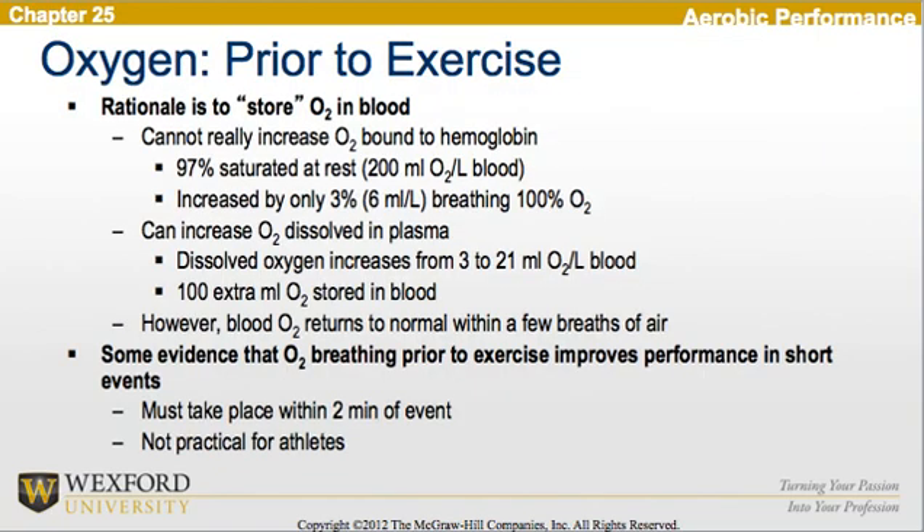Looking at oxygen prior to exercise, the rationale is to store up oxygen in the blood. We cannot really increase oxygen bound to hemoglobin, however — 97% is saturated at rest, increasing by only 3% when breathing 100% oxygen. We can increase O2 dissolved in plasma, where dissolved oxygen increases from 3 to 21 milliliters per liter, with an extra 100 milliliters of oxygen stored in the blood. However, blood oxygen returns to normal within a few breaths of air. There is some evidence that O2 breathing prior to exercise improves performance in short events if done within a couple minutes of the event, but it is not practical for athletes.